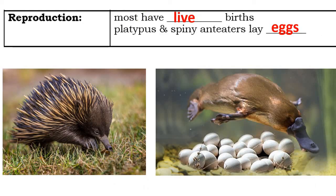What sets mammals apart from other animals is that most of them have live births — babies develop inside the mother's body and are born alive, as opposed to the other animals we've studied that reproduce with eggs. The two main exceptions are monotremes: the platypus, which lays eggs, and the spiny anteater, also called an echidna.